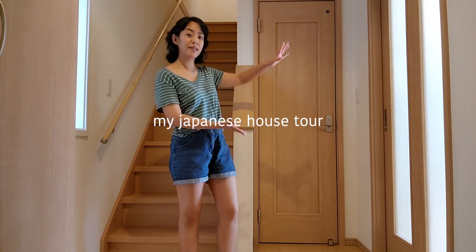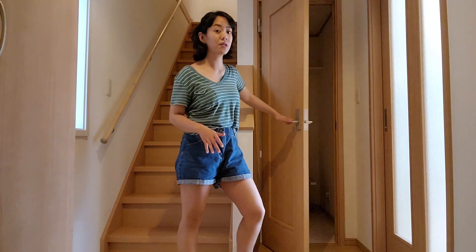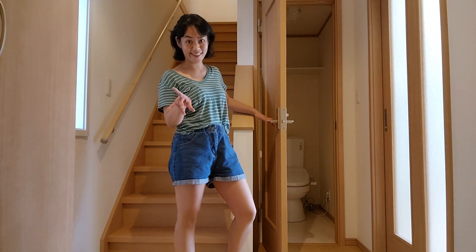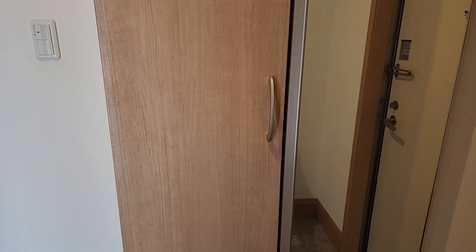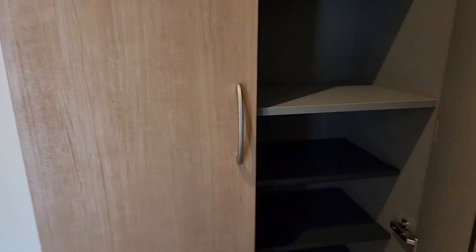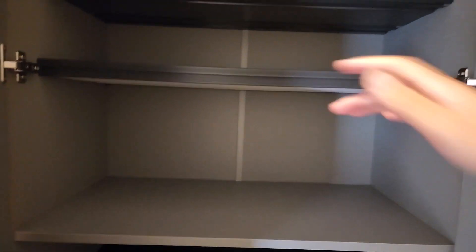Here is the entryway — we've got the kitchen and living room to the right, a toilet in here, and then upstairs we've got the two bedrooms. Right when you enter, you've got this really nifty storage area where you can put your shoes on the bottom and accessories like hats, gloves, and scarves up top. It's a really cool way to stay organized.